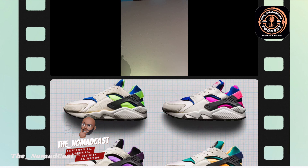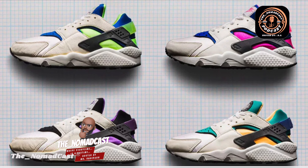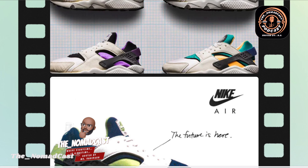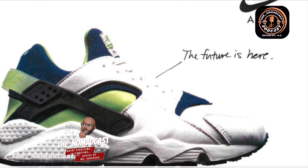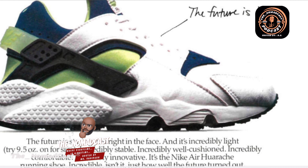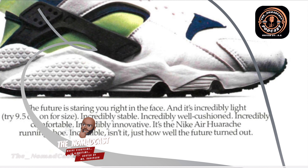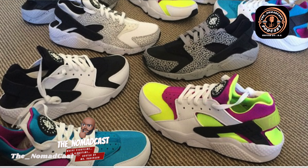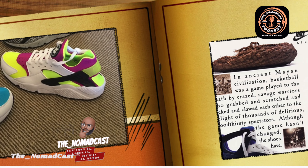The neoprene upper was often adorned with vibrant colorways, making it visually striking and instantly recognizable. The Nike Huarache's impact extended beyond its design. It introduced the concept of a running shoe that focused on minimalism, stripping away unnecessary elements for a more natural and unrestricted running experience. The Huarache challenged the prevailing notion that running shoes needed excessive cushioning and support. Instead, it embraced a less-is-more philosophy, promoting a more efficient running style.